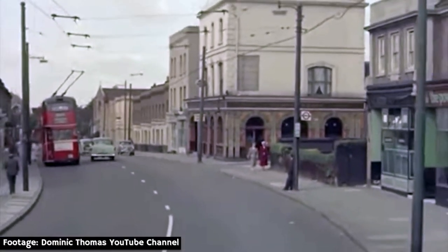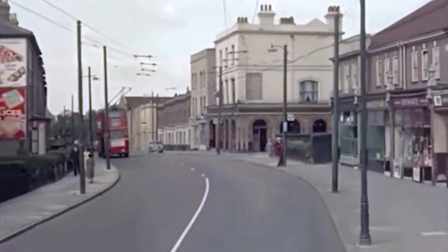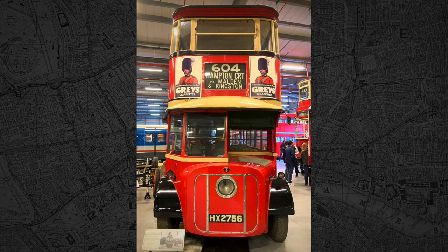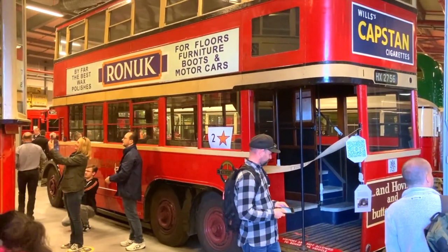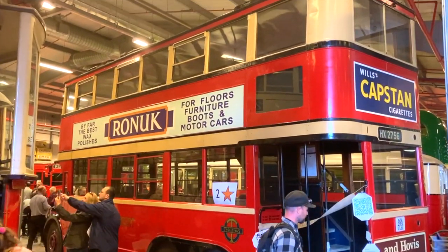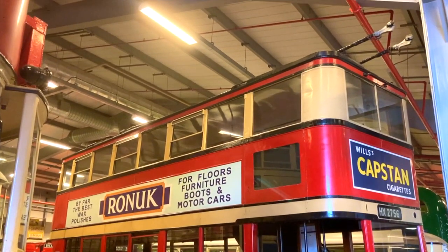Powered by overhead wires but not needing rails, trolleybuses were much cheaper to run than trams. This vehicle was the first type of trolleybus to work in London. It hit the streets in 1931 and remained in service until 1948. This class of trolleybus was officially known as an A1, although the staff who worked on them nicknamed them Diddlers.